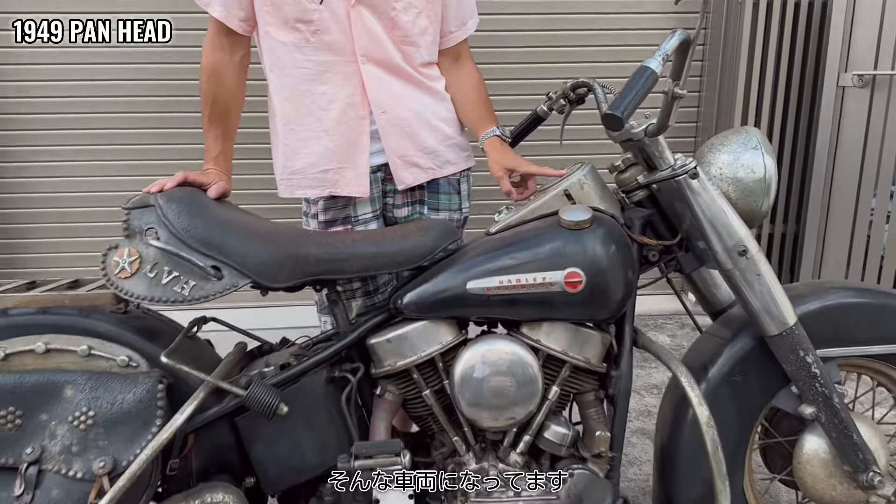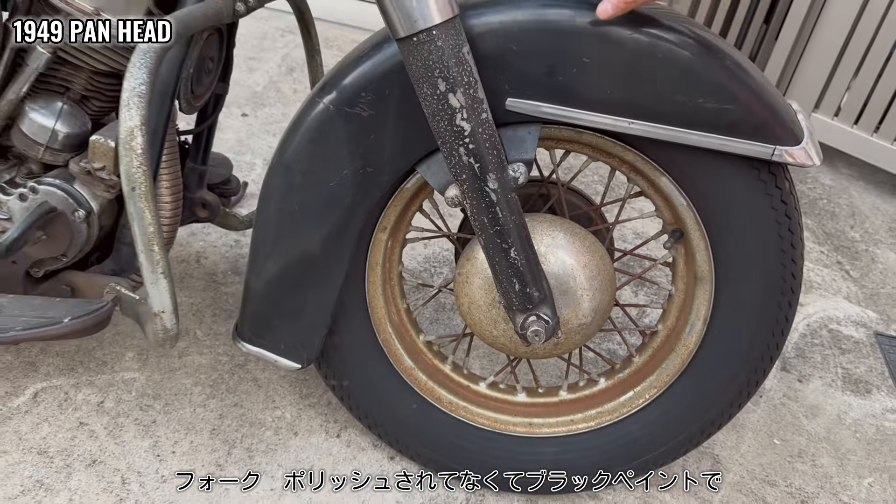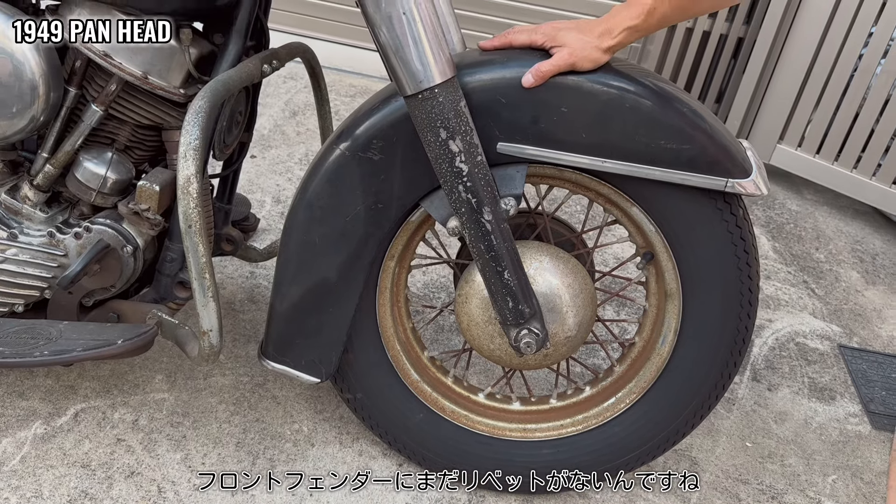This is the best part of the '49. The front fender is not really bad.